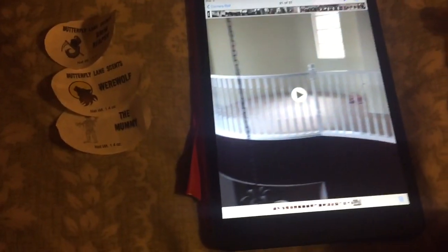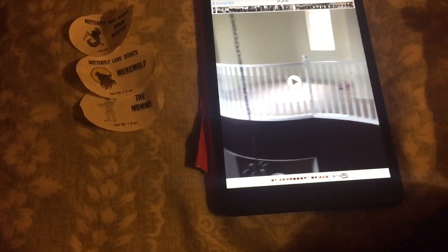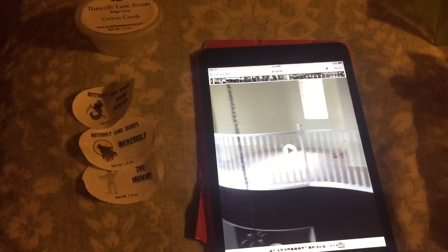Hello people, happy Friday. Hope everybody had a good day today. It's 11 o'clock Friday night on my end, but I came back to do a few small wax reviews.